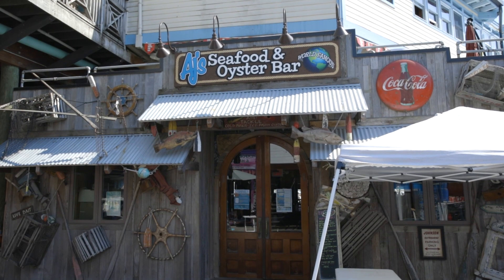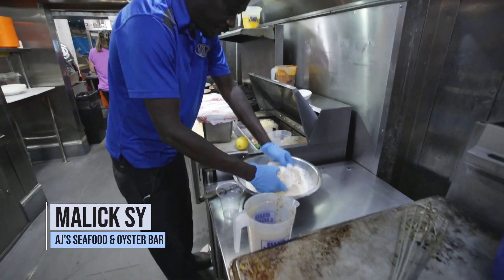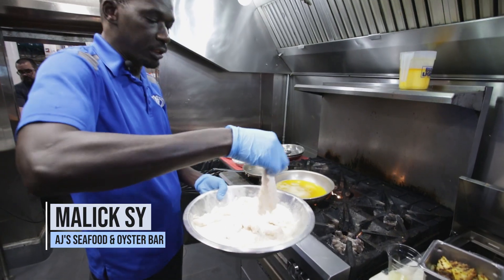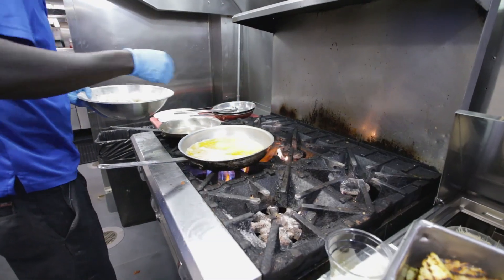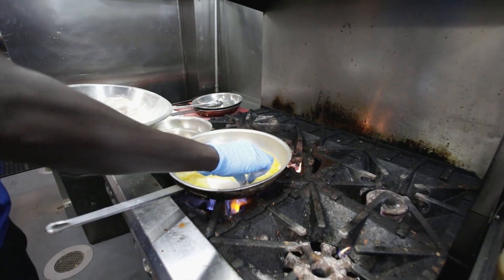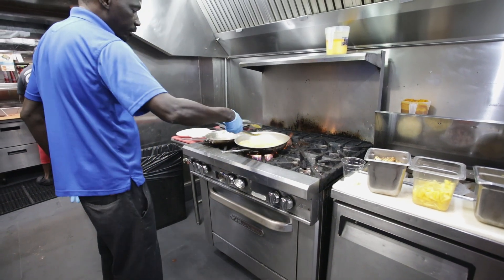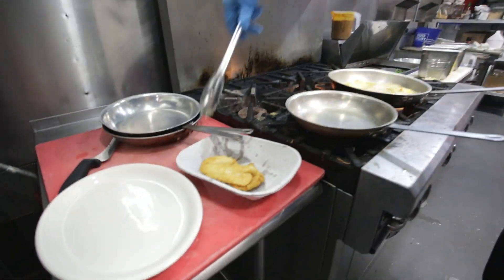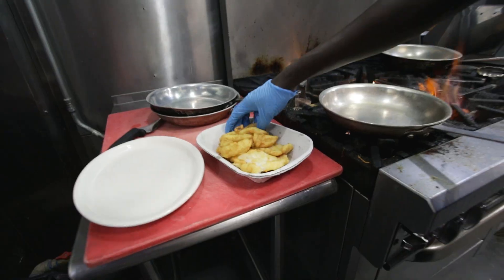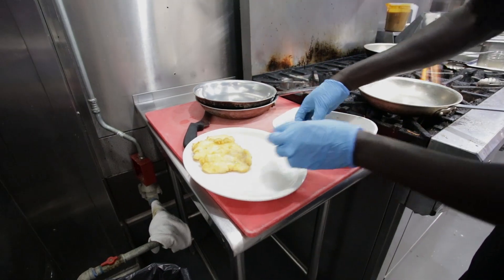It has a lot of flavor and it's very easy to cook. You just take the fish and braid it — lay it on top, and you see it starts turning golden brown. Just take them and shingle them.